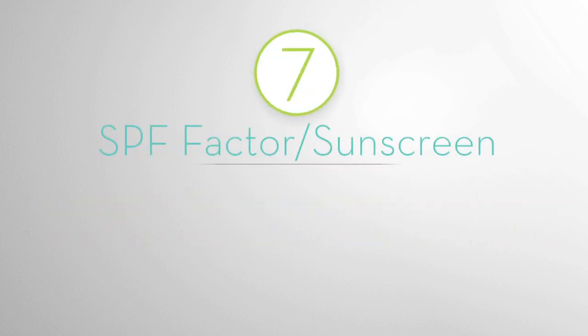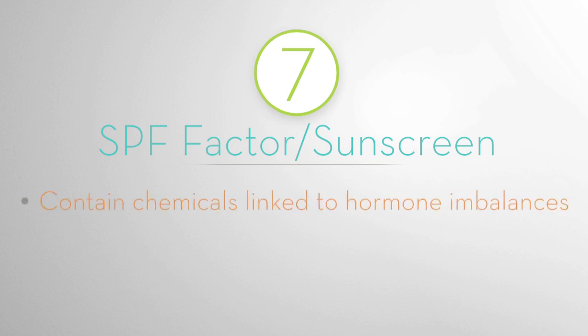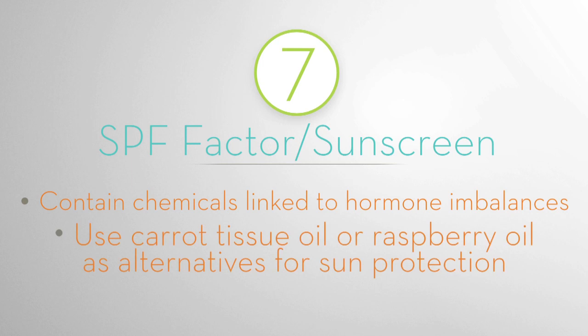Rule 7: SPF factor or sunscreen. Sunscreens contain multiple chemicals linked to hormone imbalances. There are foods with natural SPF factors such as carrot tissue oil or raspberry oil that can be used as alternatives for sun protection.